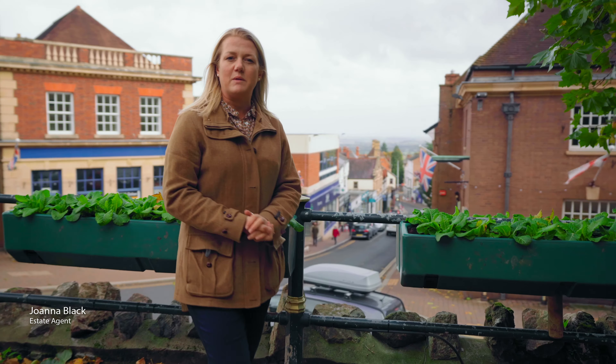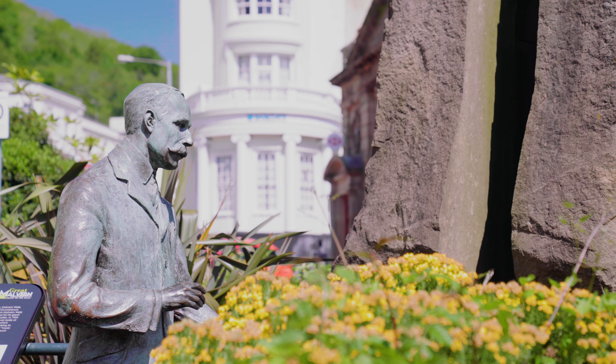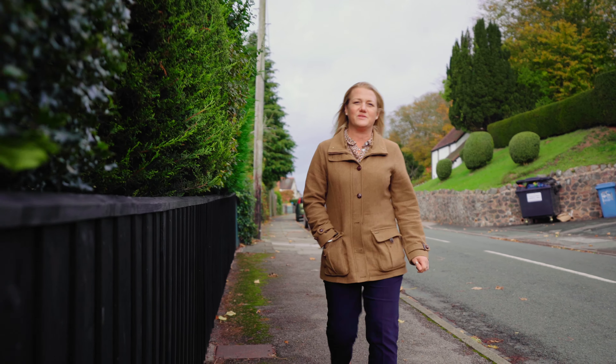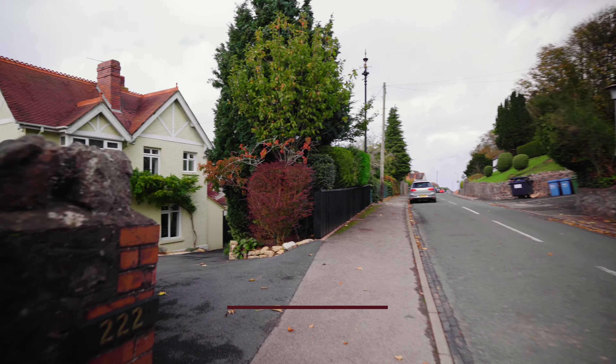I'm here today in Malvern, famous for its hills, spring water and of course Edward Elgar, to show you the beautiful 222 West Malvern Road. I can't wait to show you this amazing family home. Let's take a look inside and welcome to the Finnings.